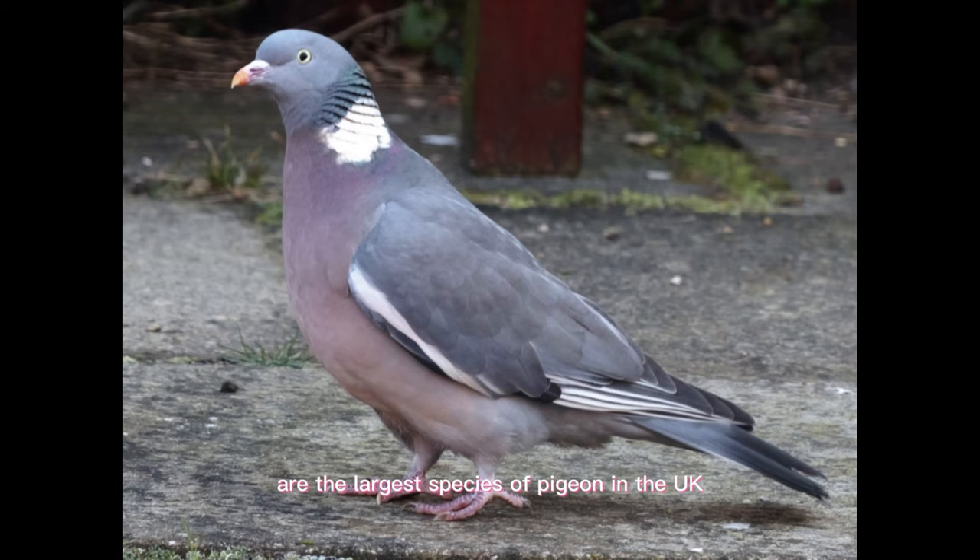Wood pigeons are the largest species of pigeon in the UK. They are known for their distinctive cooing call, which can be heard from quite a distance away.